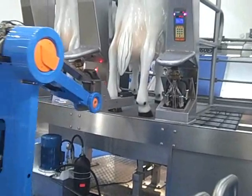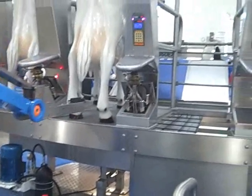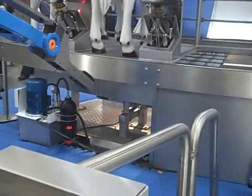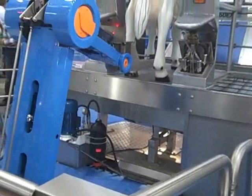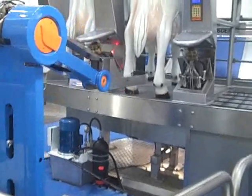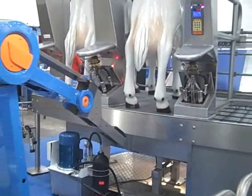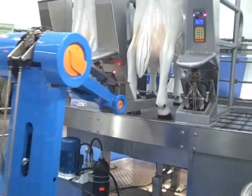On a commercial dairy, you would have at least three people in a 24-hour shift standing and doing the manual dipping that would normally take place. Post-dipping is a critical part of the whole milking process. This automates it with a robot.